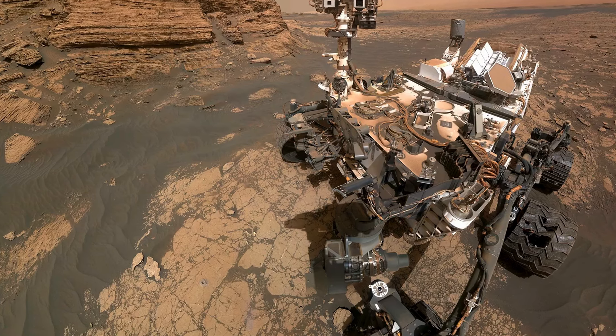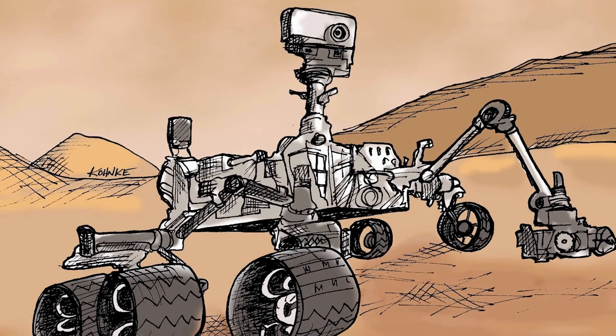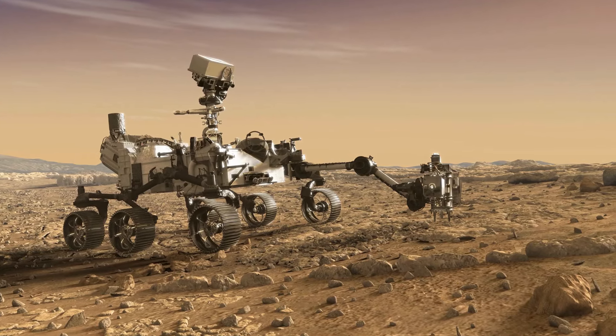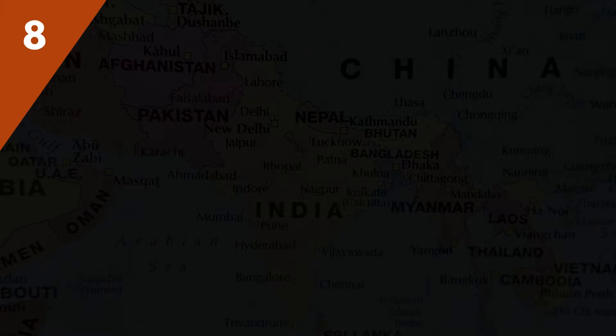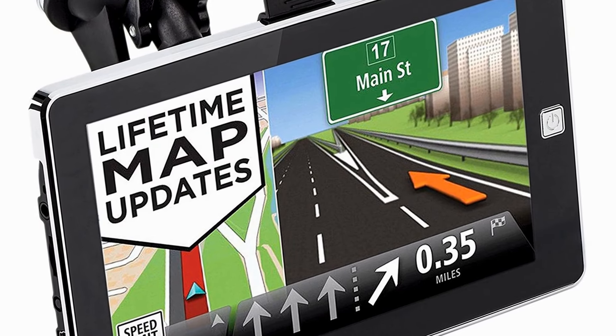Since the first successful Mars rover mission in the 1990s, these robotic explorers have revolutionized our understanding of Mars, uncovering evidence of past water, analyzing soil samples, and capturing breathtaking images.